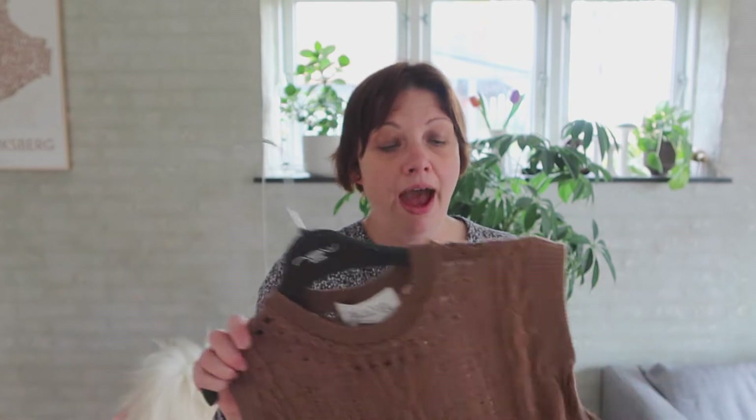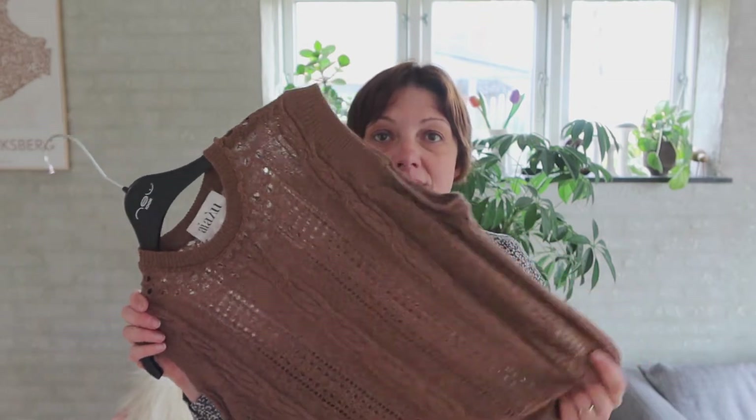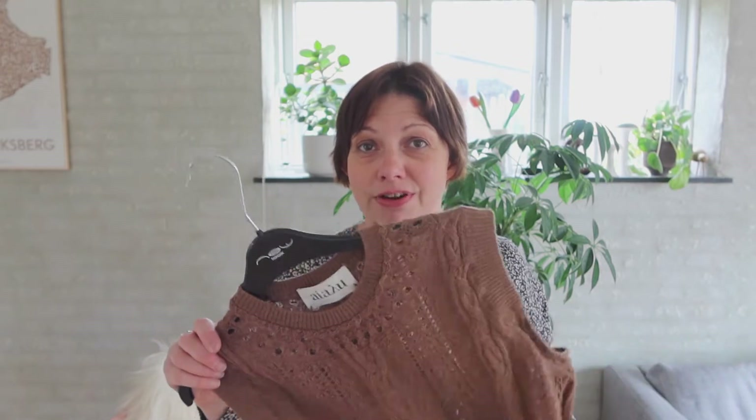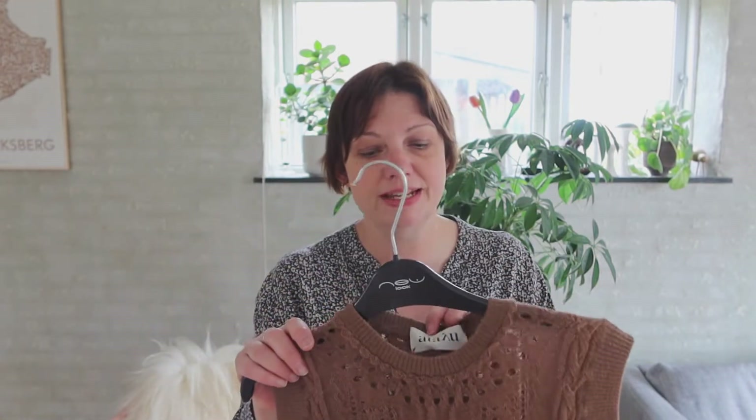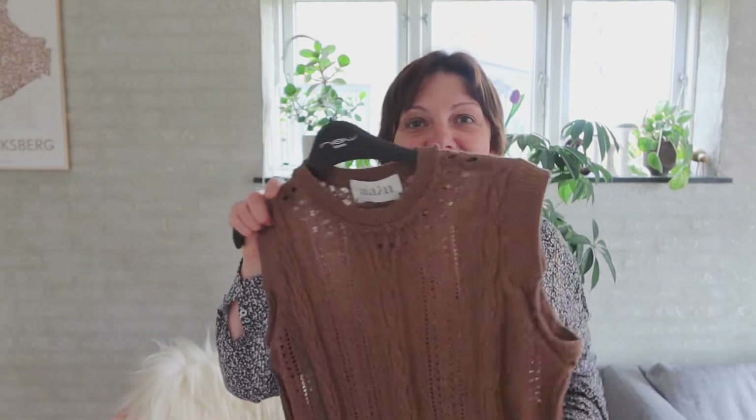She told me it was cashmere but it's actually llama wool — brand new, still had the tag in it. She charged me 50 crowns for each of those items, so 100 crowns for both. When I got home I looked it up: it's not currently on their website but their woolens like this retail from around 800–900 crowns up to over 1,000 crowns. A woman I showed it to in a Nørrebro thrift store said it was a great bargain, and it's so soft. Llama wool is fine for me, unlike some natural wools.